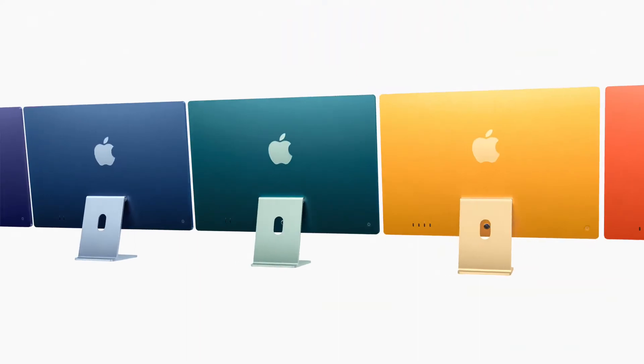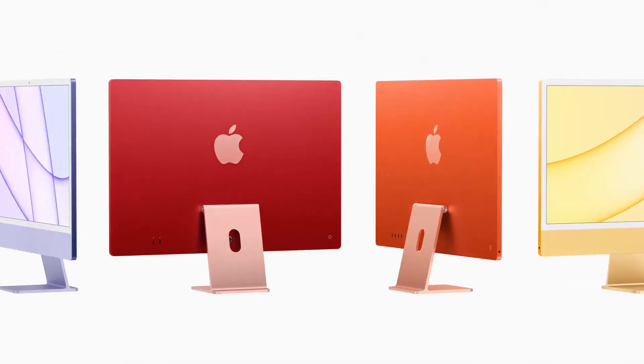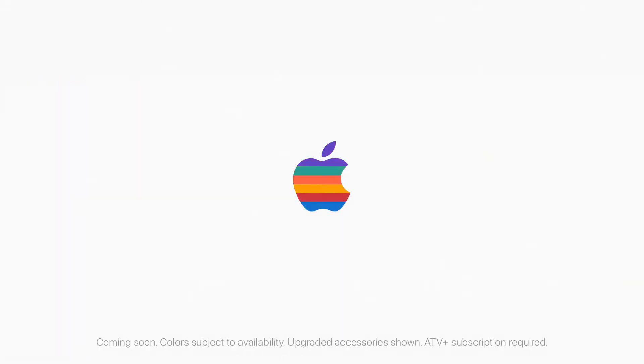This is the new iMac. Oh wait, I forgot — it comes in seven colors.